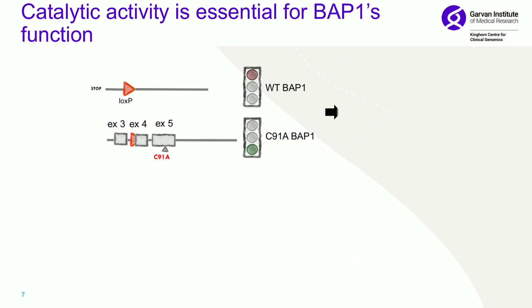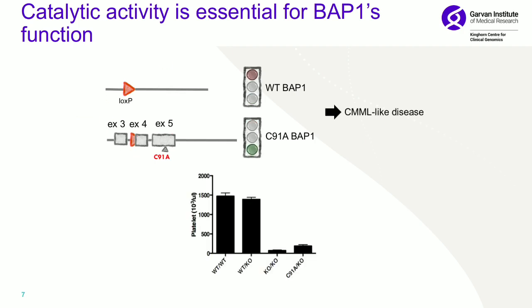What we found is that the catalytic dead BAP1 phenocopied the BAP1 knockout, essentially suggesting that it's really the catalytic activity of BAP1 that's responsible for the tumour suppressor effect.